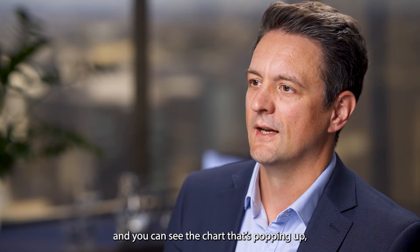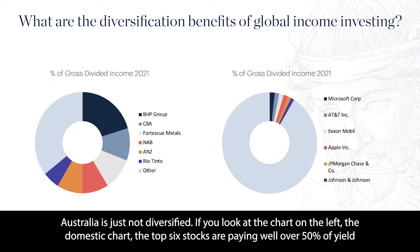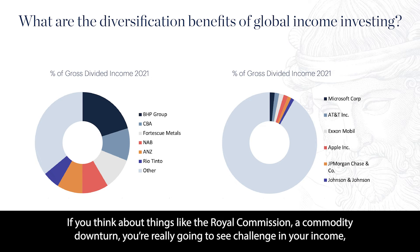If we just focus on income — and you can see the chart that's popping up — Australia is just not diversified. If you look at the chart on the left, the domestic chart, the top six stocks are paying well over 50% of yield, and they are all banks and resources. Two industries, with big exposure to specific risks — things like the Royal Commission, a commodity downturn.